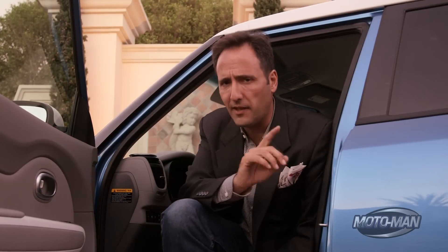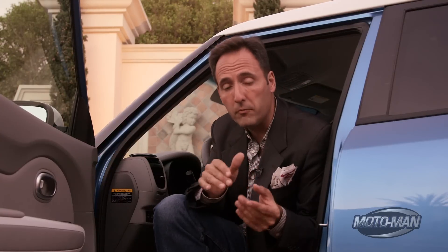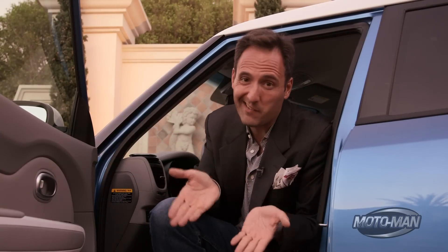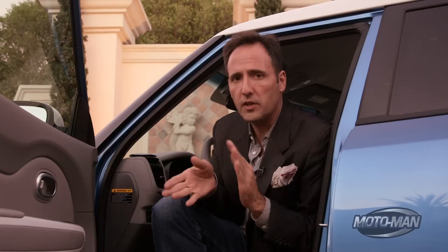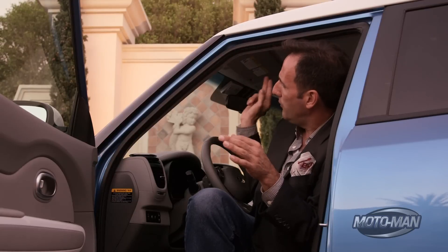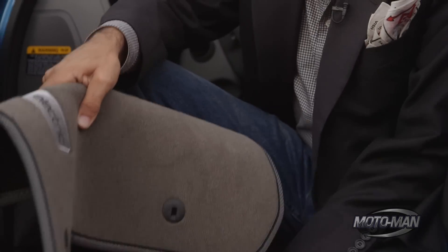Remember when we drove the Nissan Leaf and I poured out a recycling bin of plastic water bottles to show the carpeting was made from them? Well, the Kia folks go a step further — they've also gone the bio route, using corn and sugar to create the material for the A-pillar, headliner, console, and carpeting.